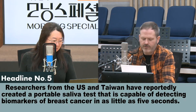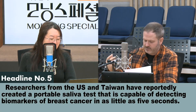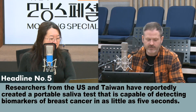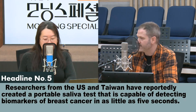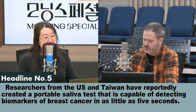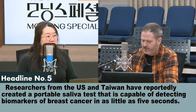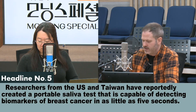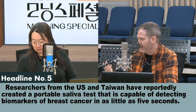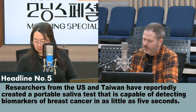So this device uses paper test strips that are treated with specific antibodies that can detect cancer, the researchers said. And the really interesting thing here is the cost. These test strips will only cost a few cents, and the reusable circuit board is only going to be $5. This is really encouraging because it can really help especially developing countries that don't have access, or very little access, to advanced technologies like mammograms or ultrasound or MRI scans.